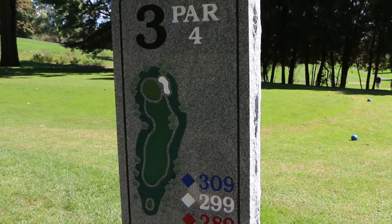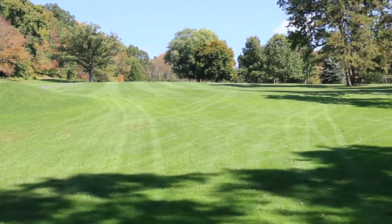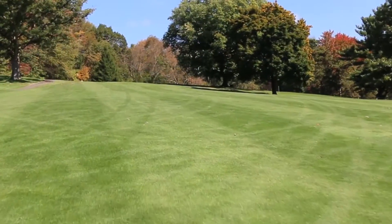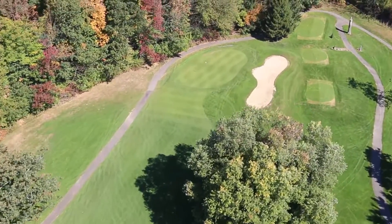Hole number three: an uphill par four. The fairway slopes hard left to right. A large tree on the left encourages a tee shot center to right on the fairway. A blind approach shot to a two-tiered green with a sand bunker all along the right side. Use an extra club to adjust to the uphill.